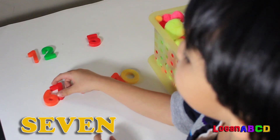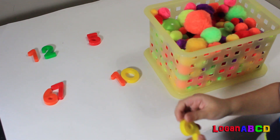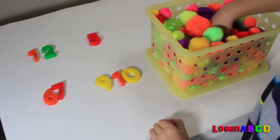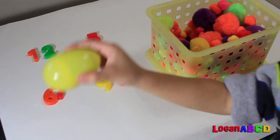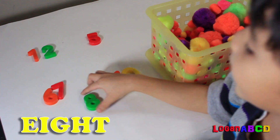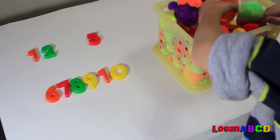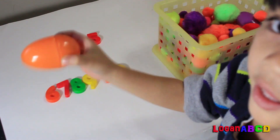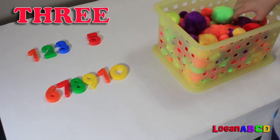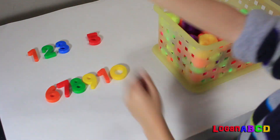Number seven! Number ten! Number nine! Number eight! Number three! Number four!